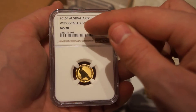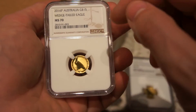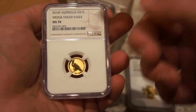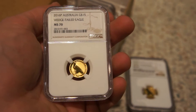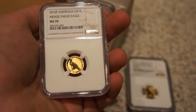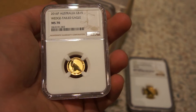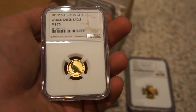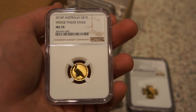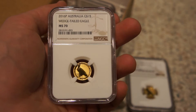And we received a third MS 70 — wonderful, wonderful, another great outcome. For those of you guys who aren't aware, these are 2016, and I believe the mintage is 10,000, which I thought was a pretty low mintage for the Wedge-Tailed Eagles. I made a purchase of about five of these back in October, and I did a couple of videos — if you go back into my video log you'll see when I purchased these.